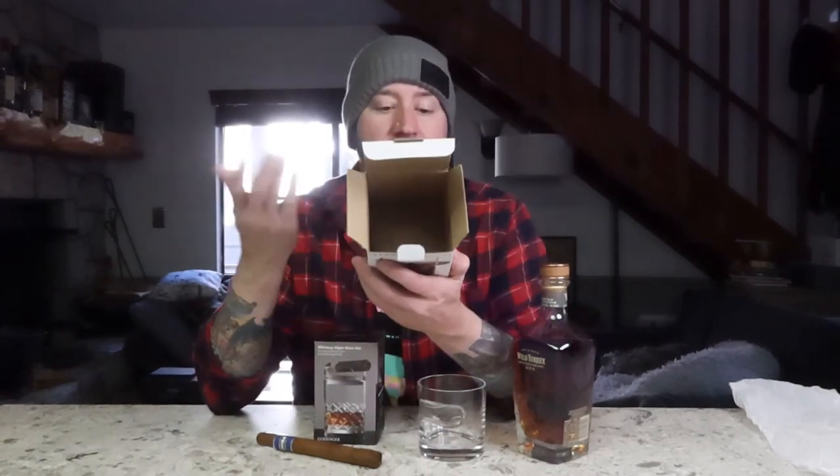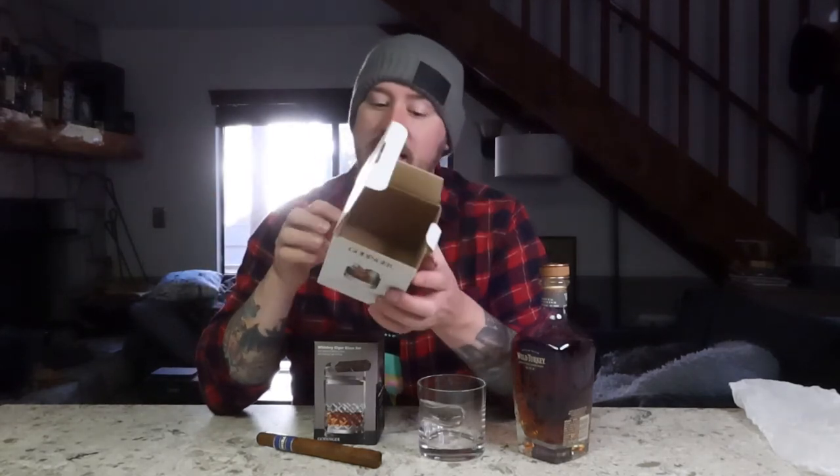Before we get into it, let's look at what the box says: 'Godinger cigar whiskey tumbler — handmade of fine durable crystalline glass, double old-fashioned whiskey glass and cigar rest in one, comfortably grasp your drink and fine cigar at the same time, capacity 12 ounces.' And as you can see, the cigar works just fine in the holder.